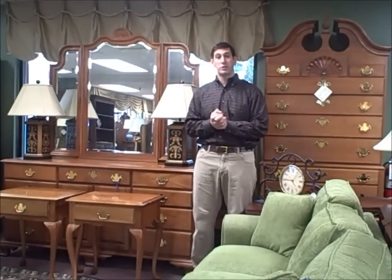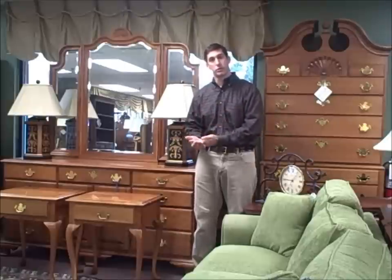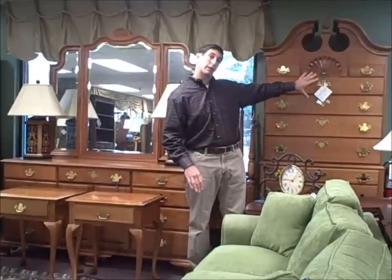I'm Jay Frucci with FurnitureConsignment.com. This is our piece of the week. We're featuring two king bedroom sets — one by Hardin Furniture and one by Garage. The one behind me is by Hardin. Hardin is American-made; they have their own forests in New York. It's all natural cherry. We have two nightstands, the king bed, the dresser with a mirror, and on the left — priced separately — is the Cherry Highboy. So all by Hardin, great name.